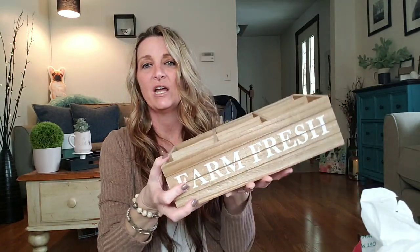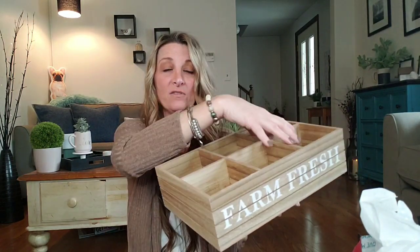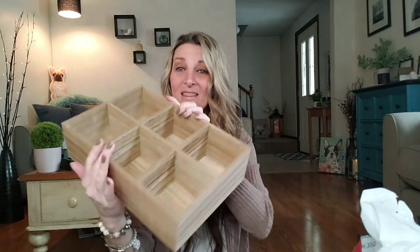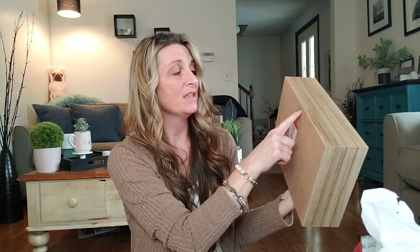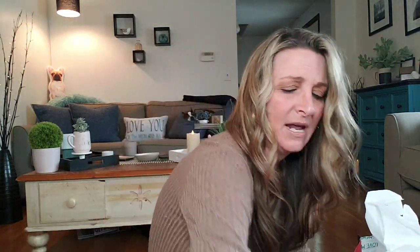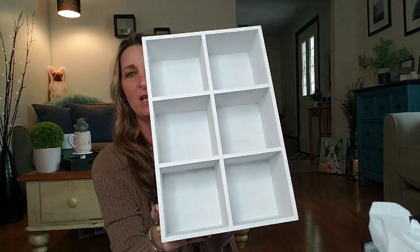They have a couple of different ones of these. This one says 'farm fresh' and they have dividers in here, so this would even be cute for a classroom — you can put different things in here for your classroom, office, or craft room. If you didn't like that, just flip it the other way. You could probably even hang it and use it as a shadow box. And the last one I picked up was this white one and it says 'herbs.' White, $5. Amazing. Love it.